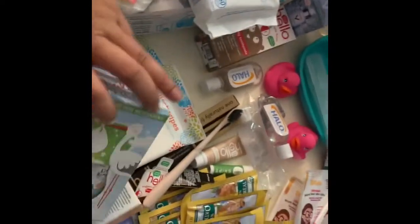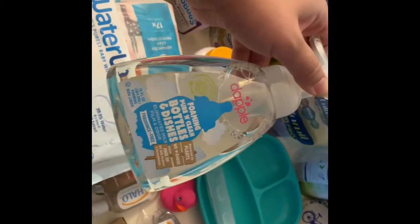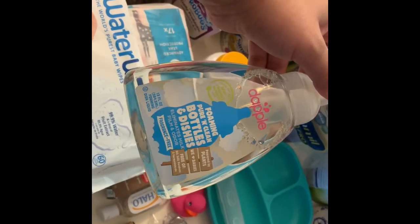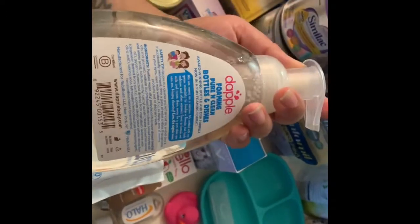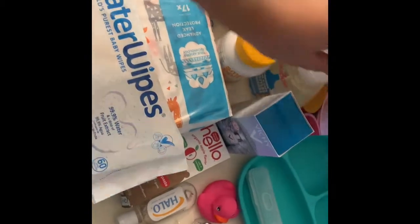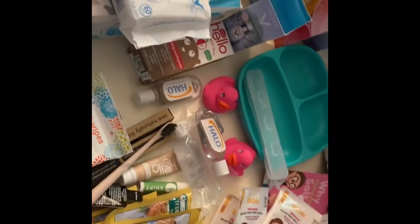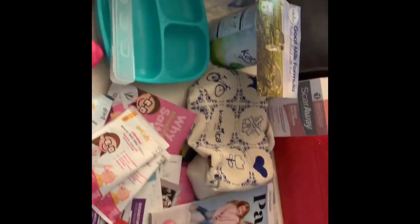Awesome that Viva gave us a sample of their paper towels — I love their paper towels. I also got in the goodie bag a sample of Dapple, which is great for washing bottles and nipples. And I think that's it — that's everything I got at the Biggest Baby Shower!